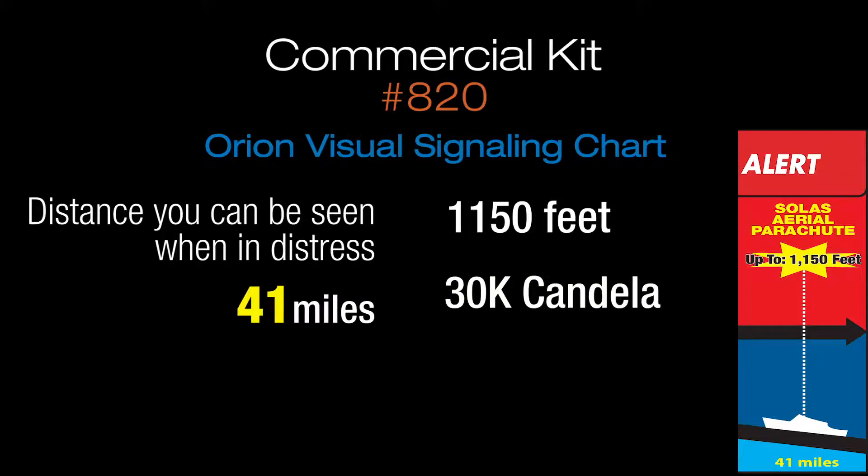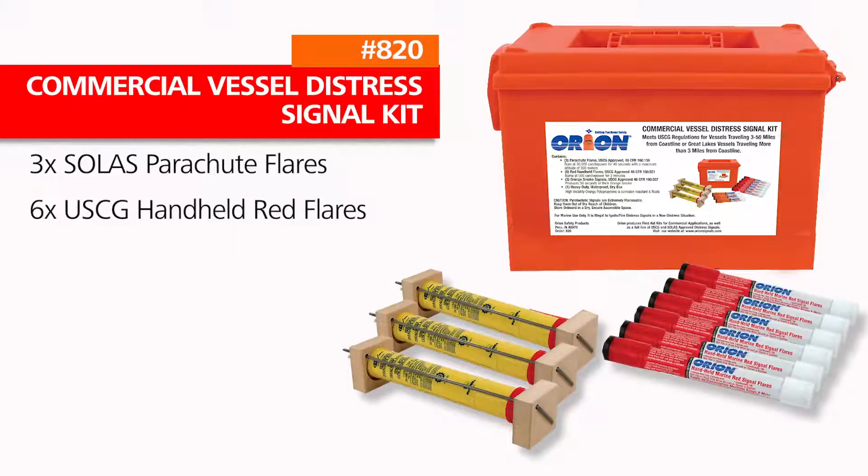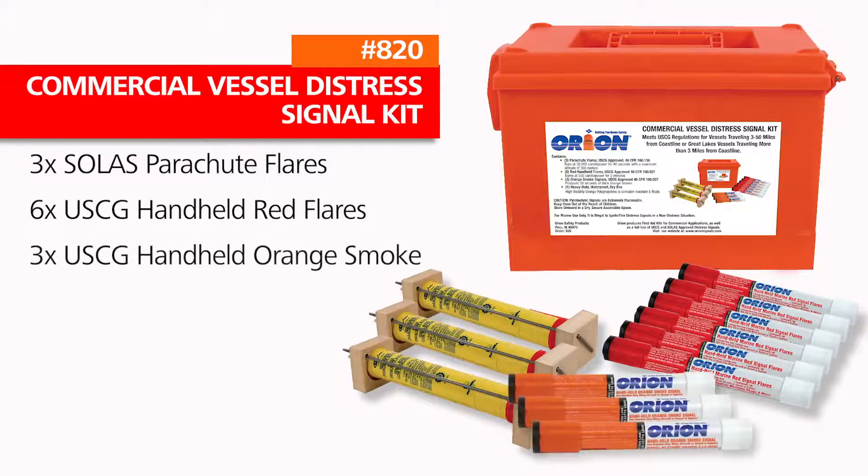The Solas red parachute signal rockets go up to an altitude of 1,150 feet and burn at a brightness of 30,000 candela for up to 40 seconds. This kit contains three Solas parachute flares, six U.S. Coast Guard approved handheld red flares, three U.S. Coast Guard approved orange handheld smoke signals, and it's all contained in a heavy-duty dry box.